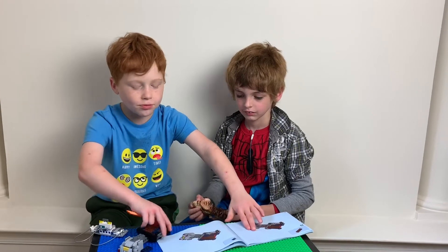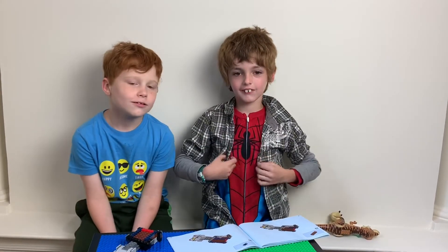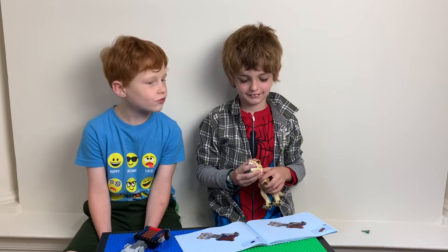Tell us your favorite Legos in the comments. My favorite Legos are Jurassic Park ones. Don't forget to like and subscribe to follow the Bowman Family Adventures. Thanks for joining, Dylan.